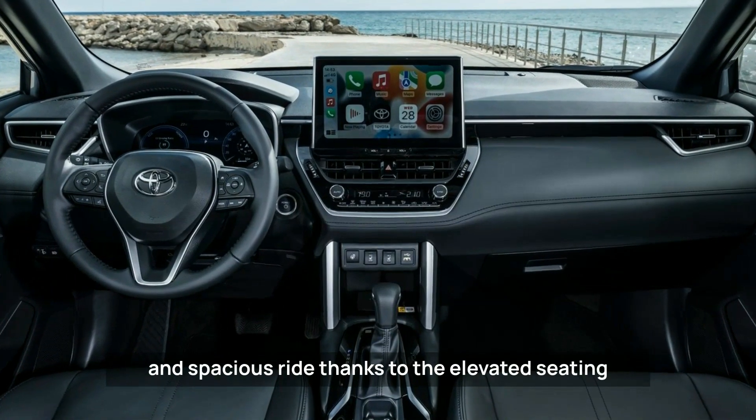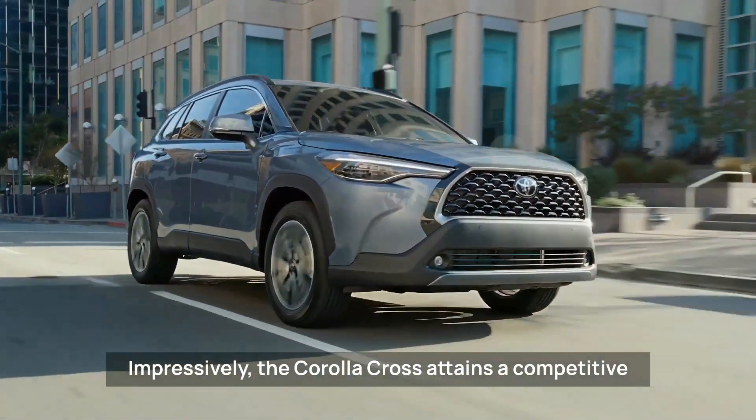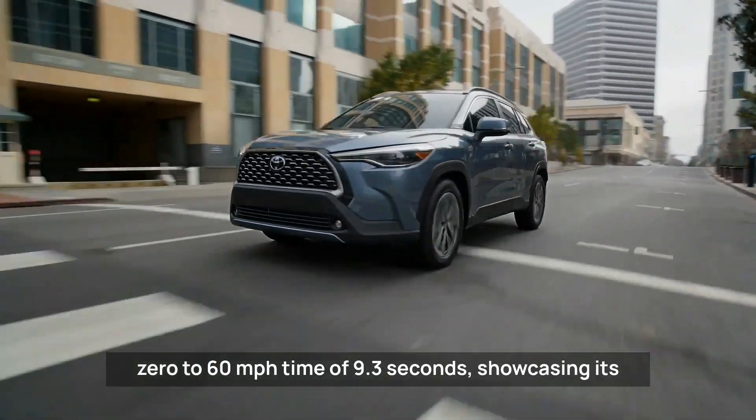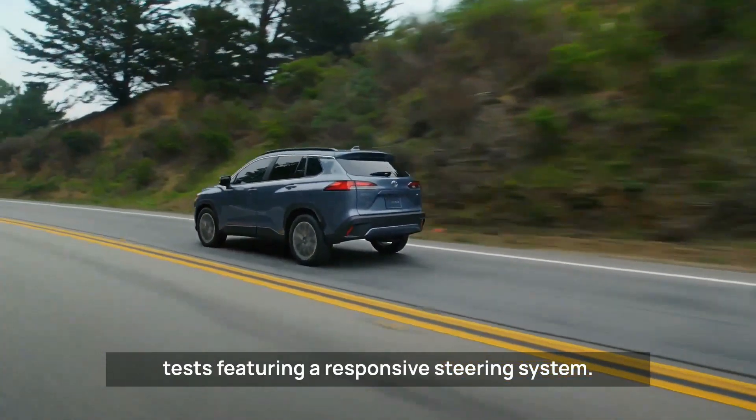Impressively, the Corolla Cross attains a competitive 0 to 60 miles per hour time of 9.3 seconds, showcasing its capable performance. Furthermore, it performs well in obstacle avoidance tests, featuring a responsive steering system.